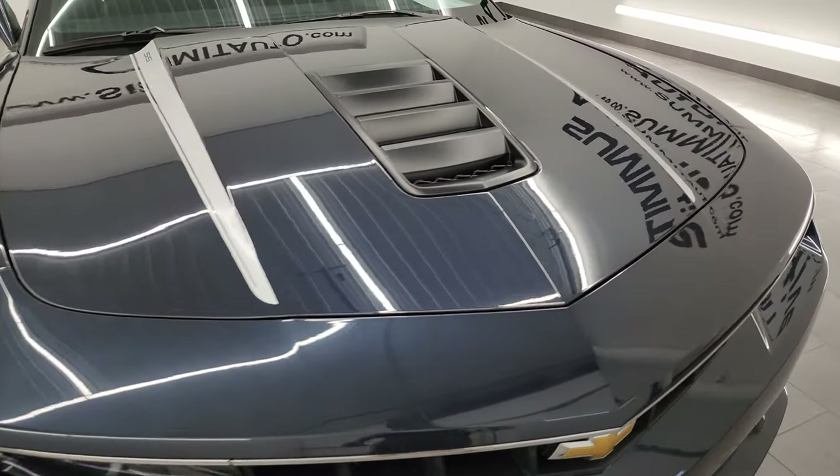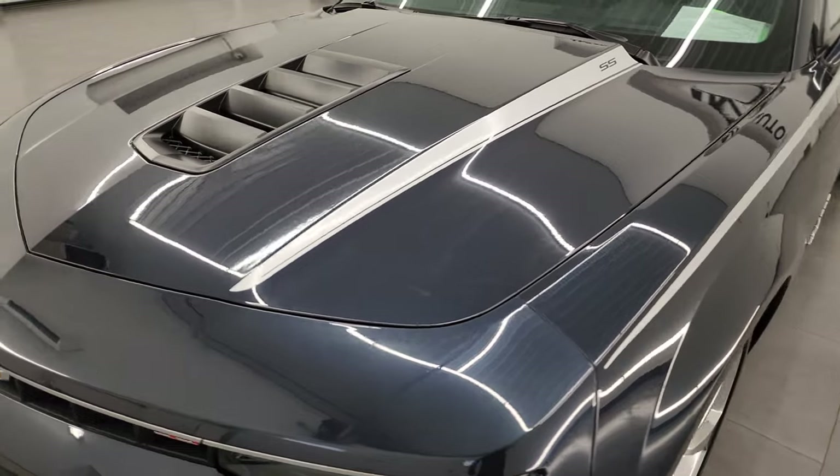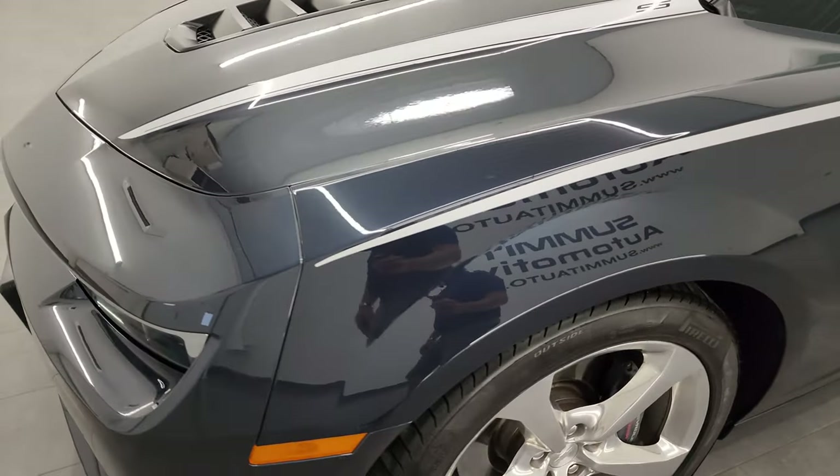I'm going to go all the way around in this video — inside, start it up, take a look under the hood, show you the trunk — and give you the most accurate representation that I can of the car.